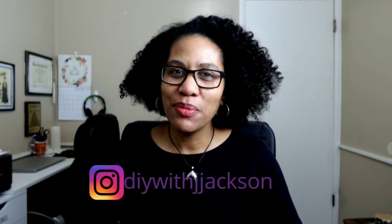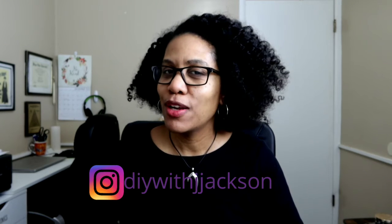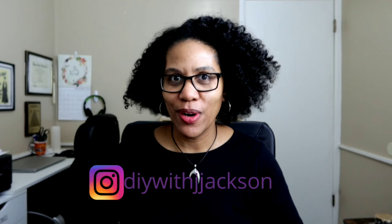Hey everybody, Jay here and welcome to my channel. If you are new here, welcome. If you are a returning subscriber, welcome back.